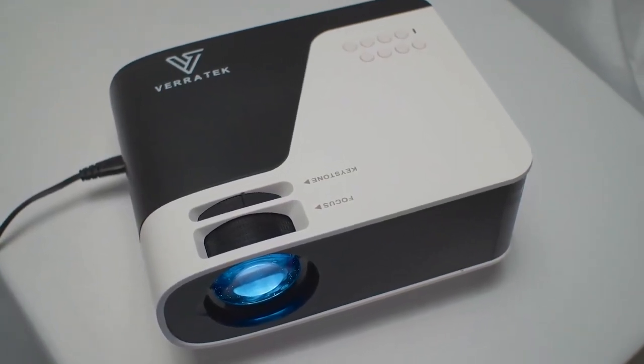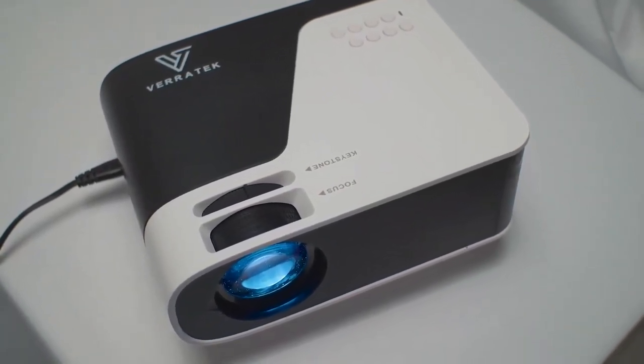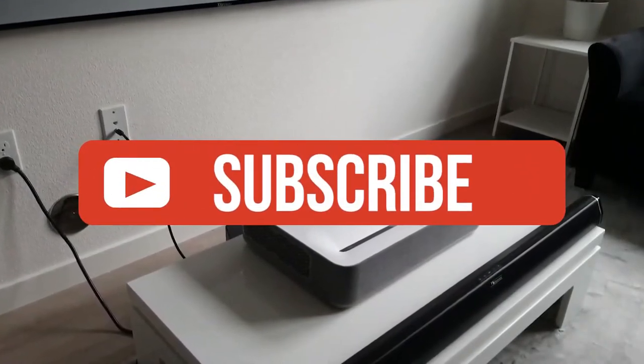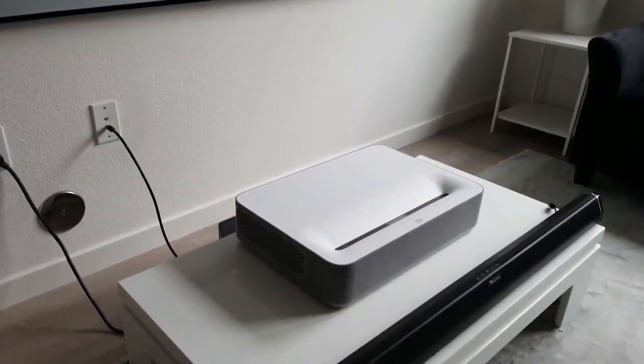If you liked this video or found it helpful, please give it a like. Links to all the products mentioned are in the description below. If you're new to the channel, hit that subscribe button to keep up to date on the latest and greatest in tech. Till next time, I'll see you guys later.